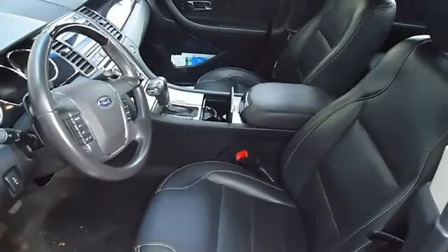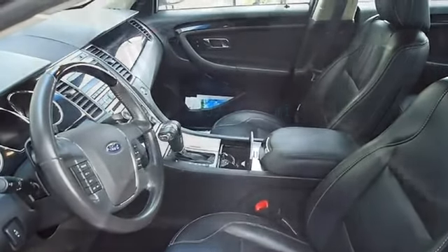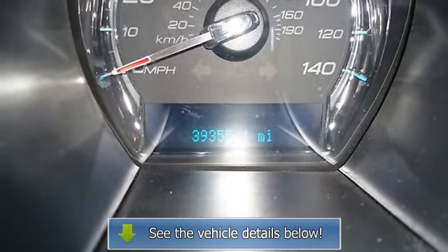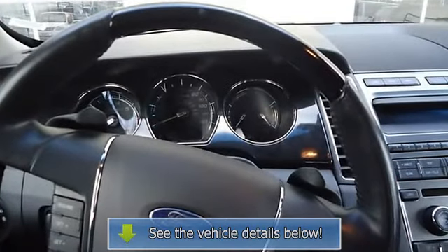This vehicle comes with an extended certified pre-owned vehicle warranty. Still has the new car smell. All electronic components in working condition. All interior components are in good working order.